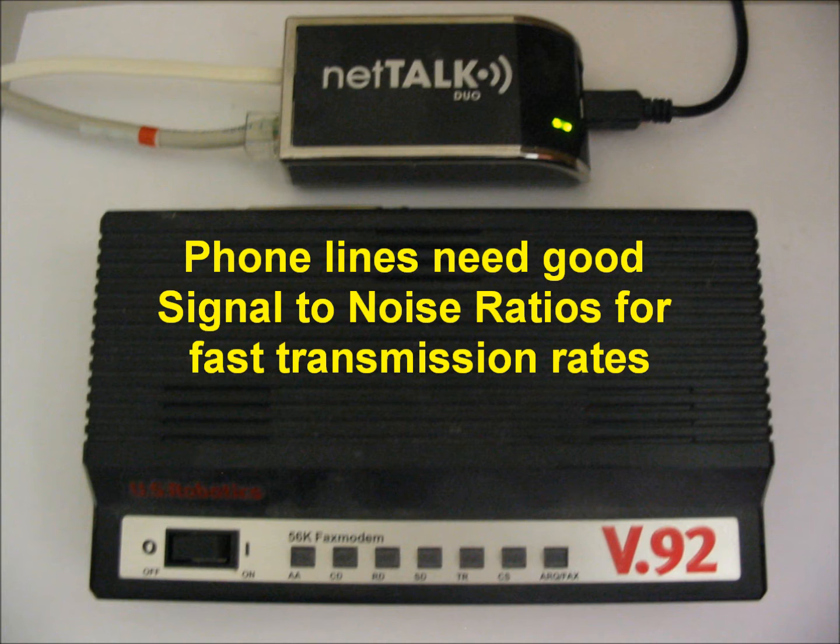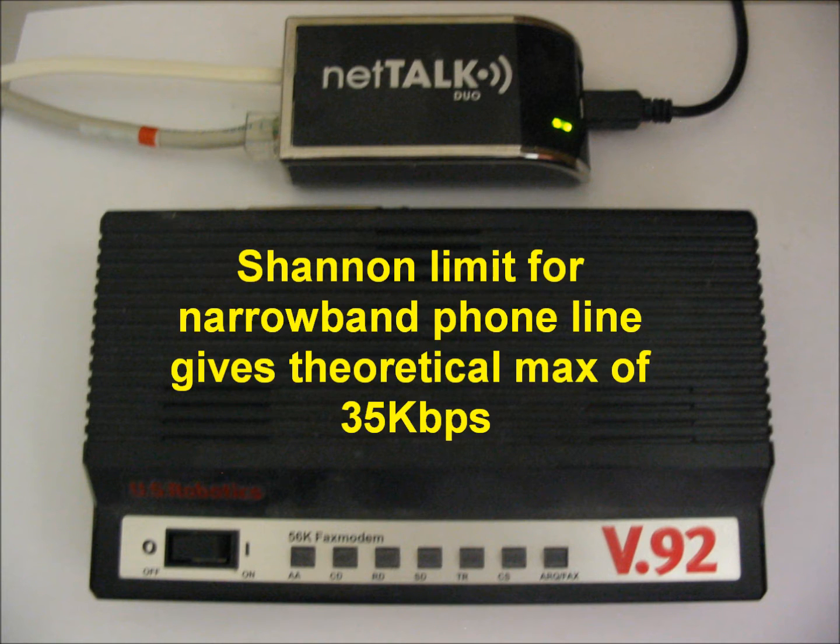For a frequency range of 300 to 4000 Hz, which is typical for a narrow band phone line, the theoretical Shannon limit is 35 kilobits per second. An analog modem connect rate has traditionally been a very good measure of phone line quality and suitability for data transmission.